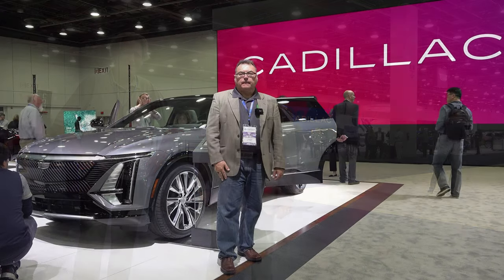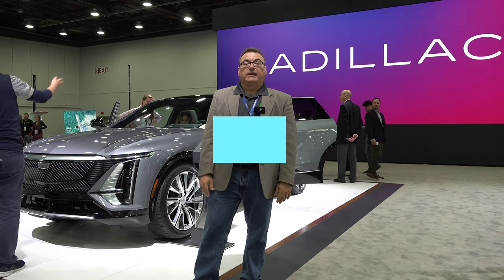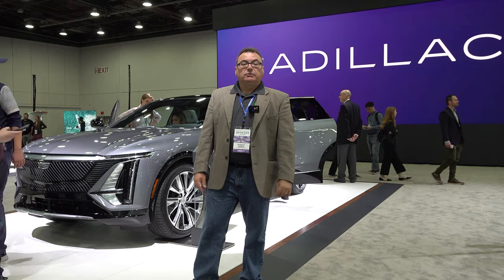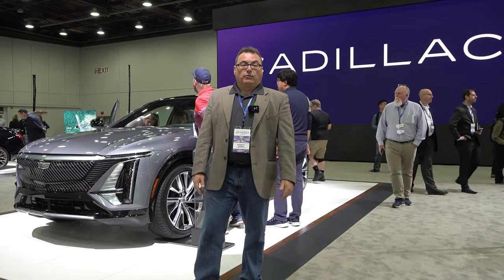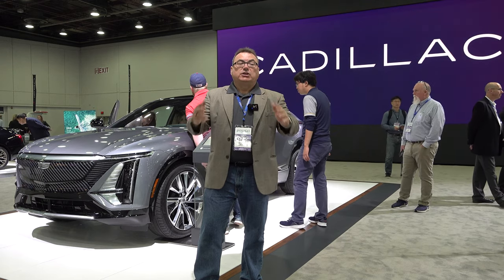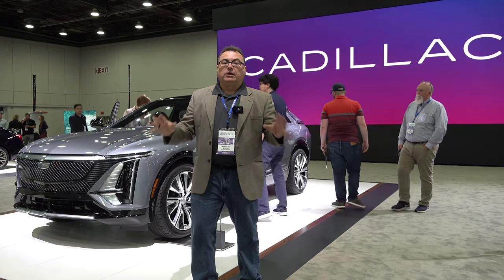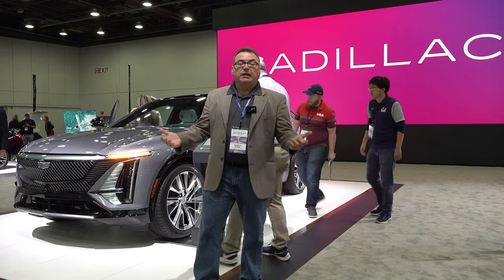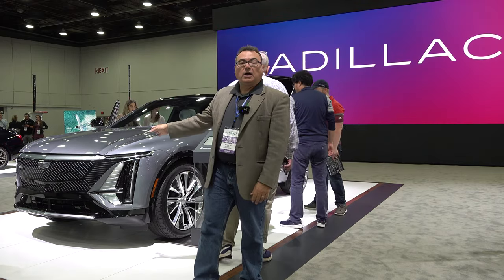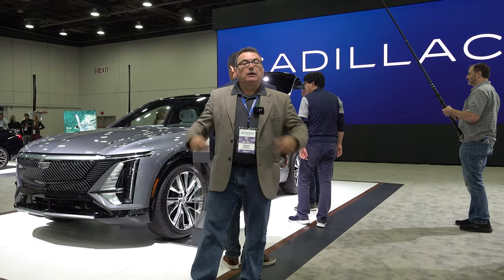The first thing we see coming into the show is the Cadillac Lyriq. As you know from my full review at the Utah Media Drive event back in late June, it's a fantastic vehicle. Cadillac's already sold out of 2022 models and may be sold out of 2023 pre-reservations. Pricing is about $60K US before incentives and around $68K Canadian, pretty well loaded with not many options to add.